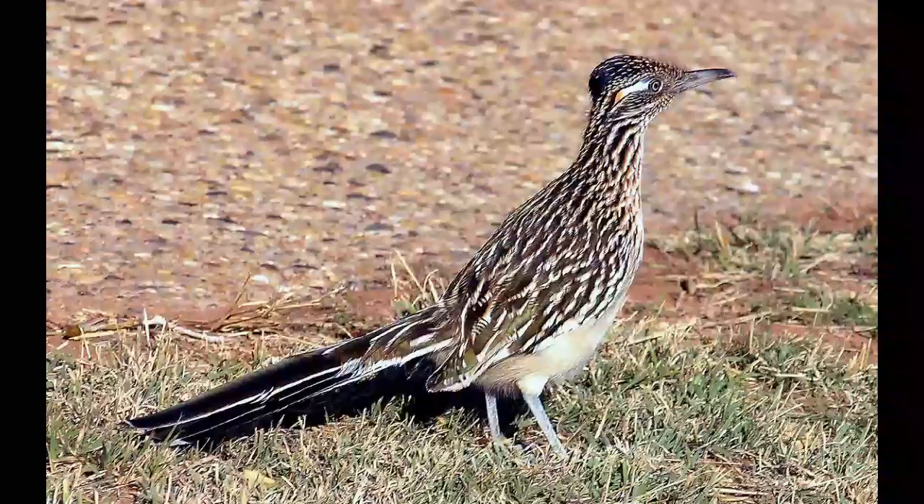The Greater Roadrunner is a territorial animal. A mating couple occupies a territory of half a mile in diameter, and both male and female fiercely defend their territory against intruders. Greater Roadrunners are monogamous birds — one couple mates for a lifetime.